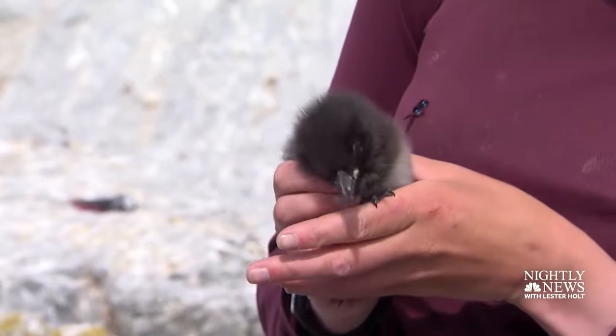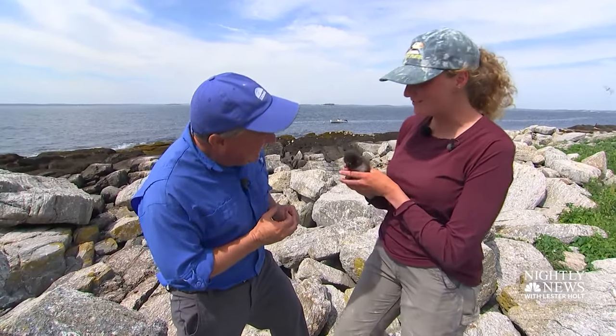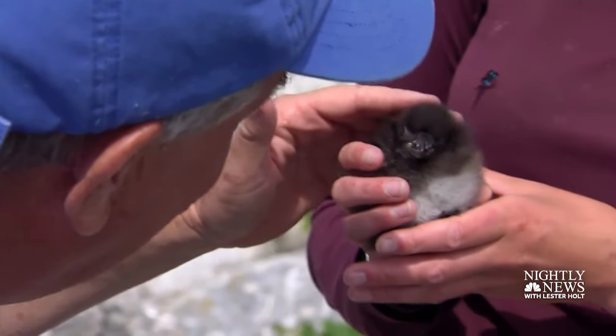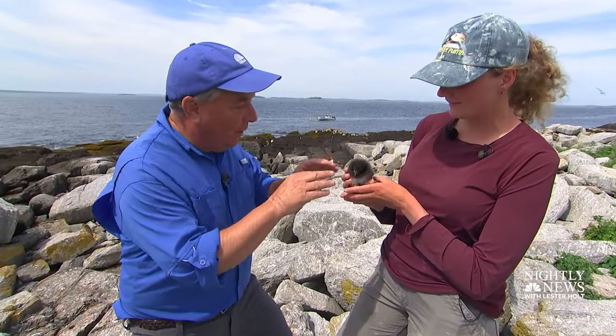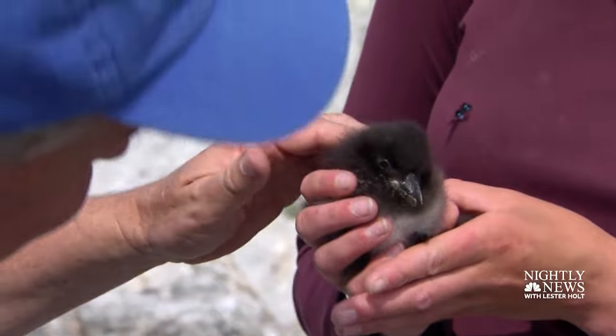What do we have here? This is actually a baby puffling. Puffling? Yes. The term for a baby puffin. Can I touch? Yeah. Oh, so soft. How old do you think this little one is? I would estimate about 10 days old. So all the colors, like in the beak, that's not at birth. No, that'll come in later.